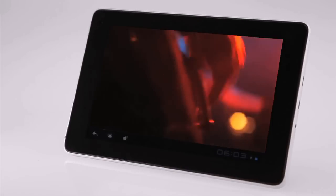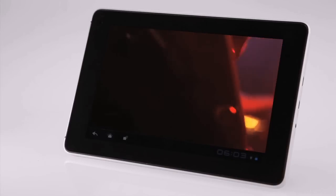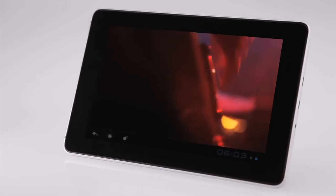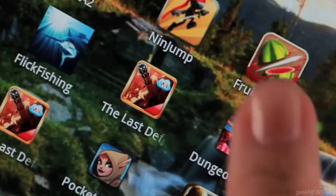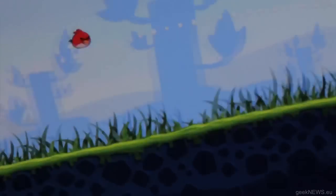The 6-hour battery life makes it perfect for watching HD movies anywhere, anytime. Huawei MediaPad allows faster gaming and web browsing, powered by its dual-core 1.2 GHz processor.